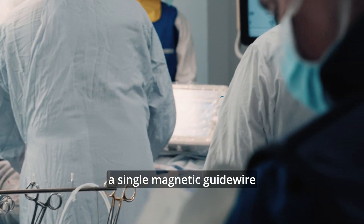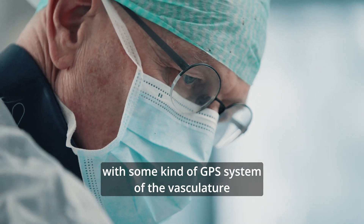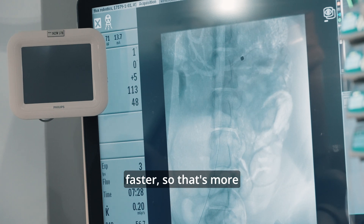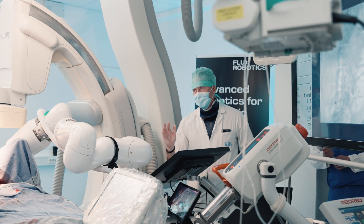What we propose is the use of a magnetic guide wire — a single magnetic guide wire to reach all of these targets. By doing so, it is possible to provide surgeons with a kind of GPS system of the vasculature, so that they can navigate guide wires faster, more efficiently, and in a safer manner, helping the patient go back home sooner.